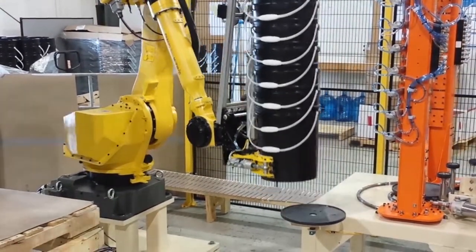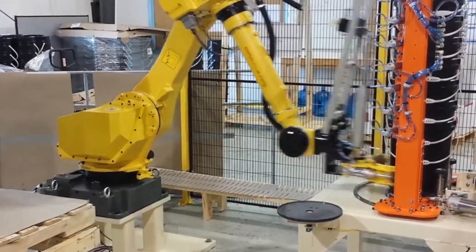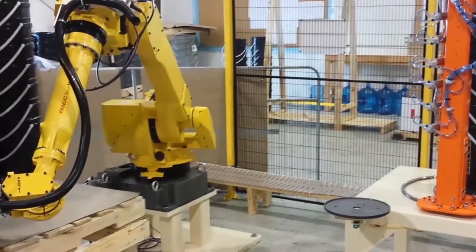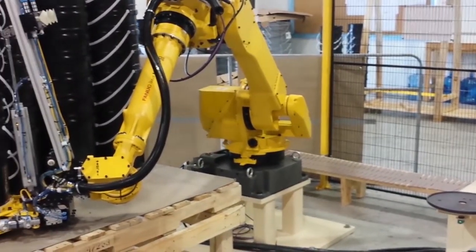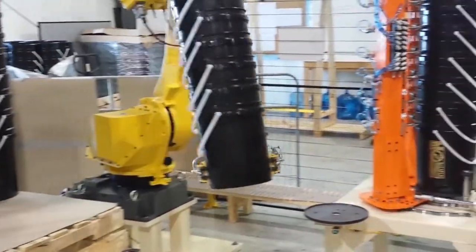FANUC robot safety features are also utilized in the system, including FANUC Dual Check Safety and FANUC Collision Guard. All this, coupled with the FANUC M710iC-20L's 20 kg payload and 3.11 metre reach,